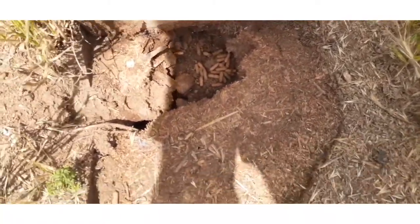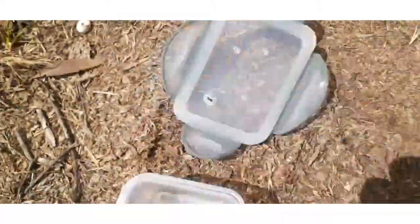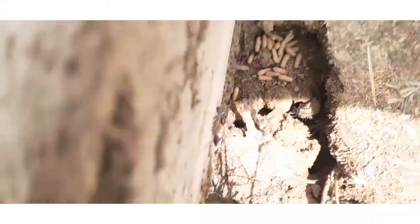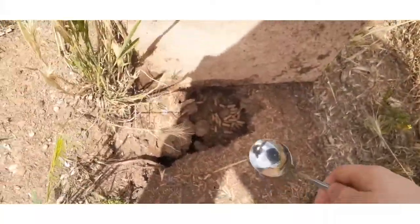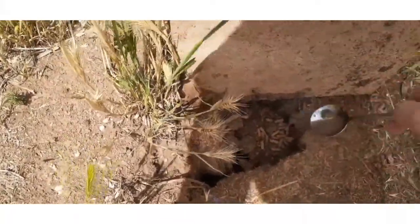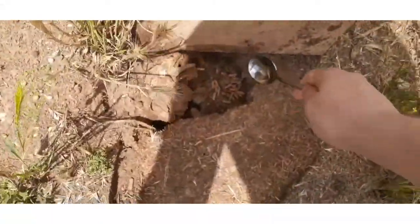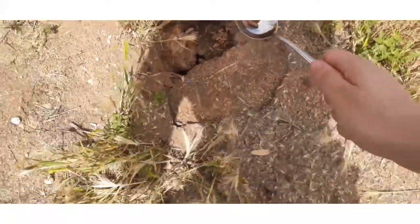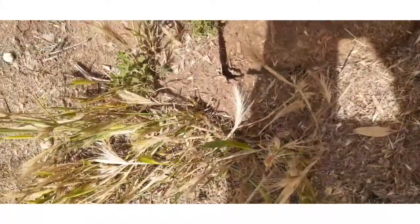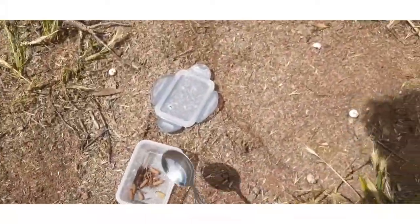Can you see that? Look how small they are! Look at that protective move — I want to scoop some up. I'm going to do that now.